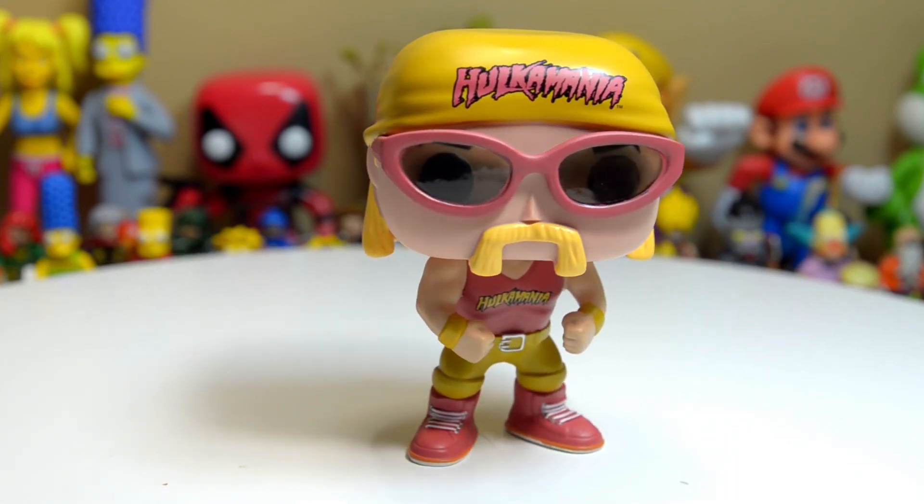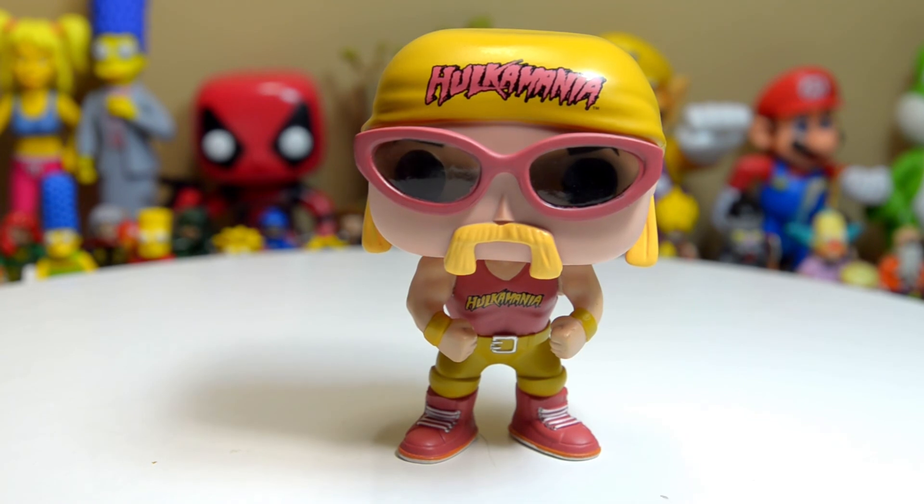If you are a WWE fan like me and a collector of fine collectibles and action figures, this is something you really have to get. I decided that from the few I'd seen at Toys R Us — The Undertaker, Hulk Hogan, and Triple H — I said, I love The Undertaker and Triple H would be cool, but I gotta get Hulk Hogan. It's just Hulk Hogan, come on. My wrestling side is coming out again.